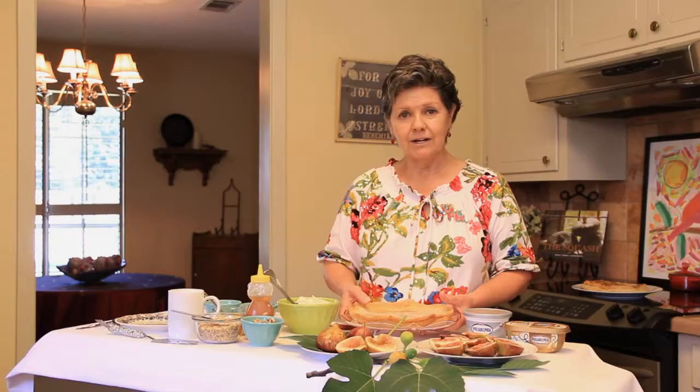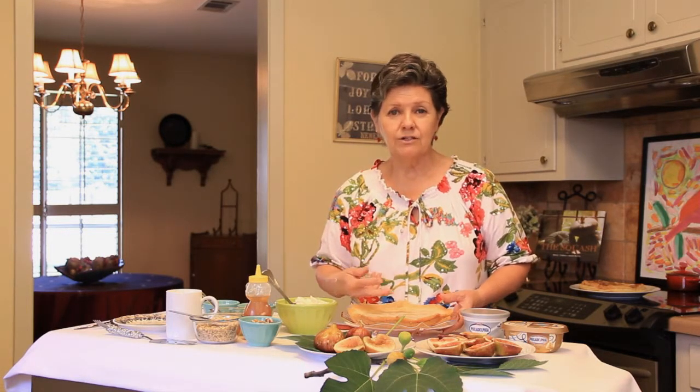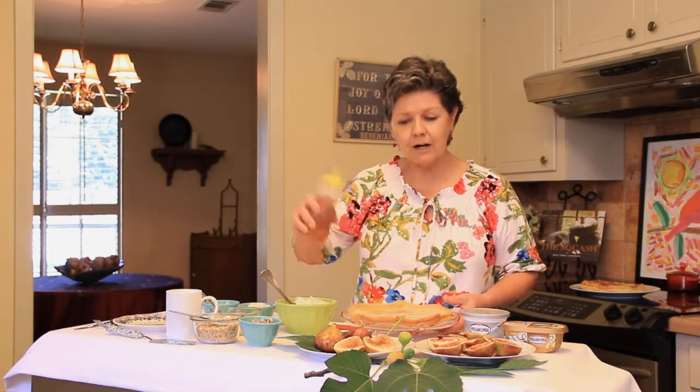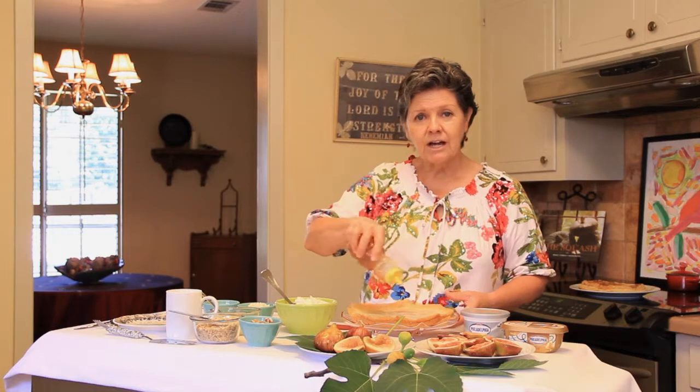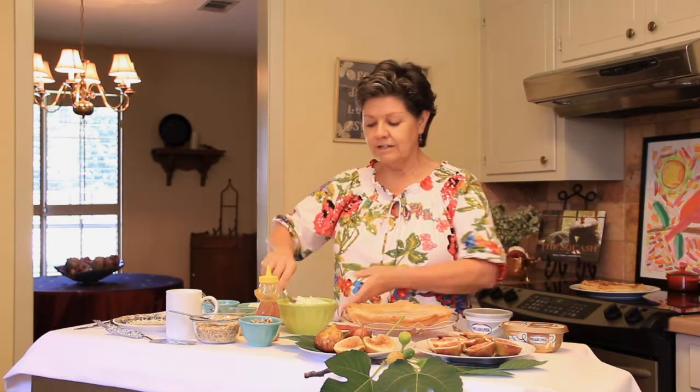I made the phyllo pastry shell using phyllo dough in two layers. I used chopped walnuts and almonds — about three tablespoons between each of those two layers, a total of six tablespoons of nuts. I just took my little honey bear and drizzled those nuts in between the two layers. Then I put it between two pie plates and baked it until it was this nice golden brown that you can see here.